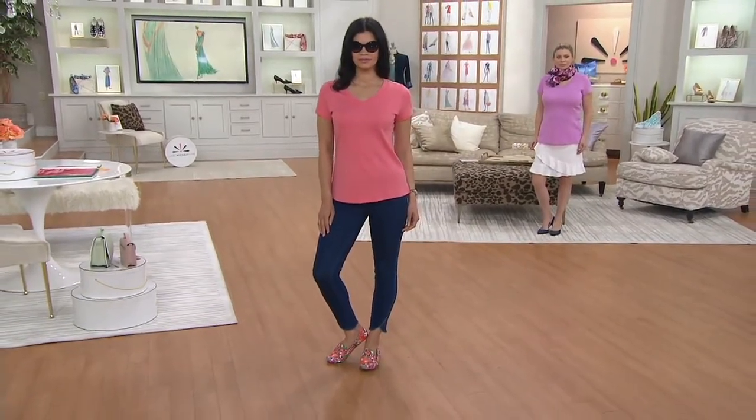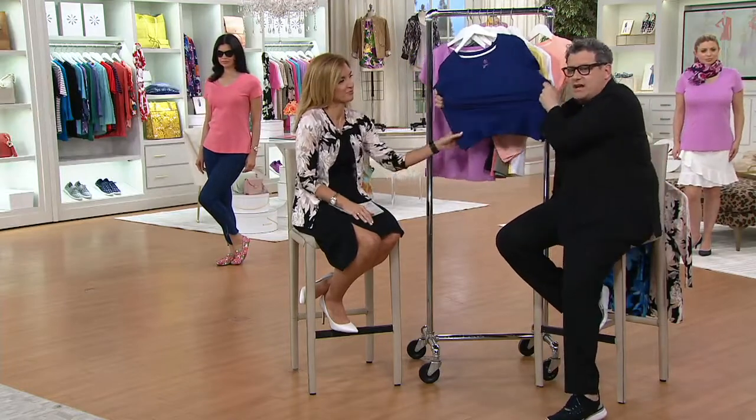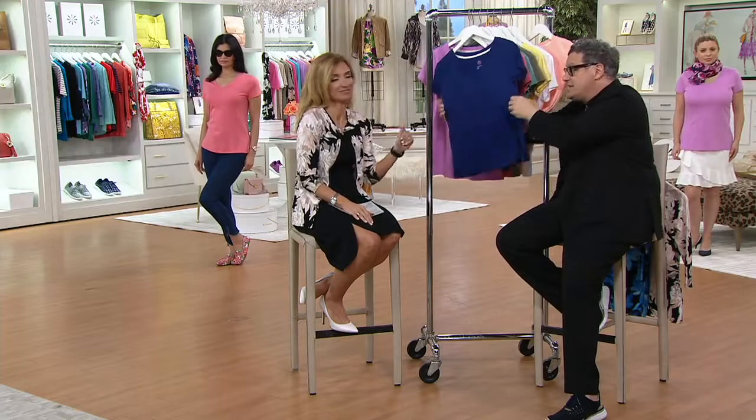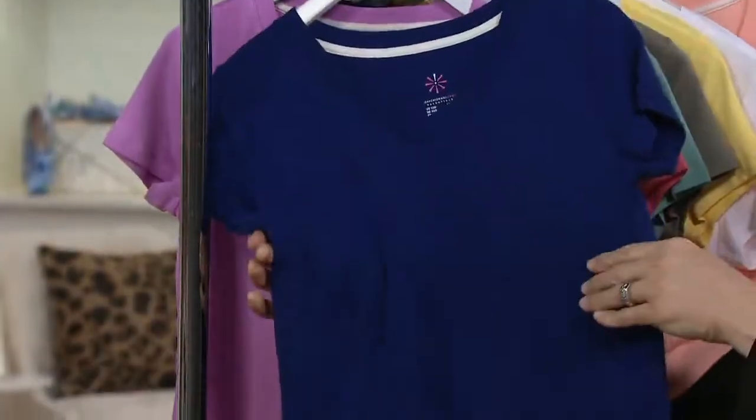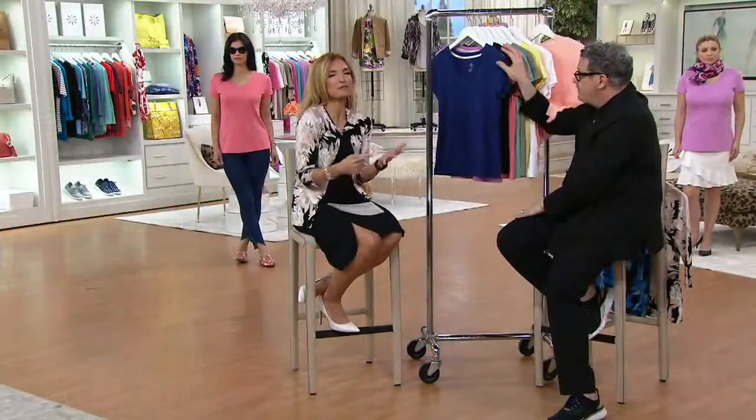When you get this home and you feel it, it is literally like some kind of little silk thing, but it's never going to sweat because it's cotton. Look at this — it has a stretch and recovery, and I'm really stretching this. I'm not kidding. Stretch and recovery, and that's because of that fiber in it. It has no lycra in it.